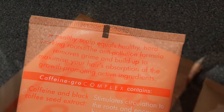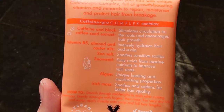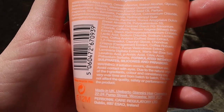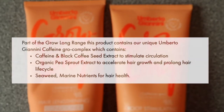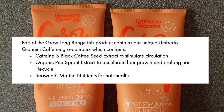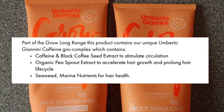Umberto Giannini says that a healthy scalp equals healthy hard-working roots. The Gros Long Shampoo is an anti-pollution shampoo that removes grime and buildup and stimulates hair circulation. Vitamins and minerals from natural sources stimulate circulation to the roots for a healthy scalp and longer hair. Both products are cruelty-free, vegan, silicon-free, paraben-free and gluten-free, and the conditioner is sulfate-free but not the shampoo. The products contain a unique caffeine grow complex — caffeine and black coffee seed extract stimulate circulation, organic pea and sprout extract accelerates hair growth, and seaweed and marine nutrients make the hair healthy.